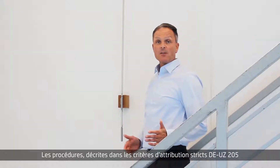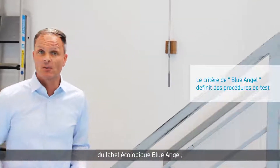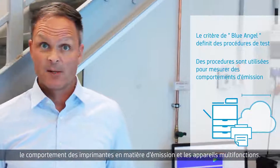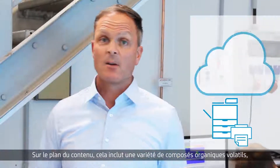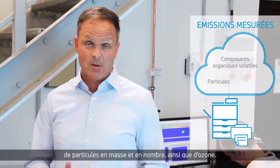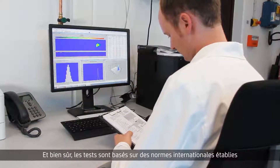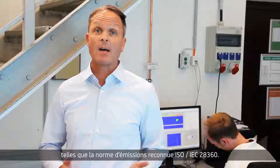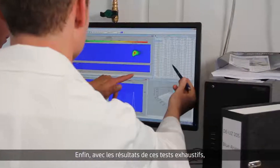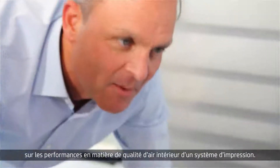The procedures described by the strict DEUZ 205 Watt criteria of the Blue Angel Ecolabel can be used for measuring both the emissions behavior of printers and of multi-function devices. Content-wise, this includes a variety of volatile organic compounds, particles by mass and number, as well as ozone. Testing is based on established international standards such as the recognized emission standard ISO IAC 28360. Finally, with the results from such comprehensive tests, scientists can draw conclusions about the IAQ performance of a printing system.